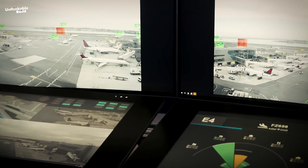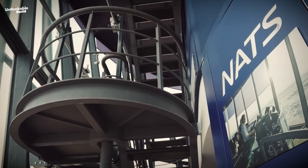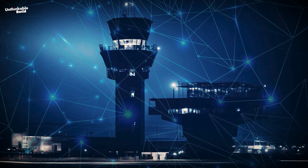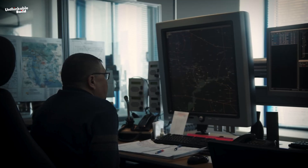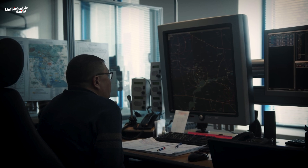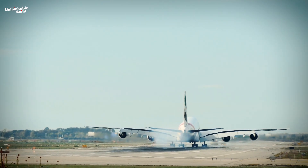By leveraging AI and real-time camera data, NATS aims to reclaim this lost capacity and enhance operational efficiency. It's essential to note that while AI serves as a supportive tool for air traffic controllers, they retain their role as decision-makers. The objective is to provide controllers with advanced tools that augment decision-making processes, thereby improving efficiency while upholding safety standards.